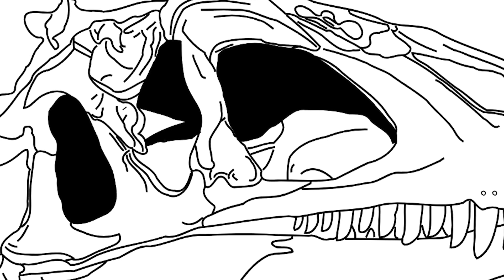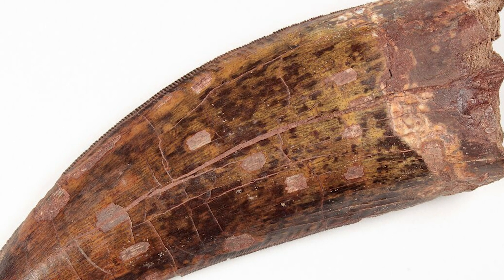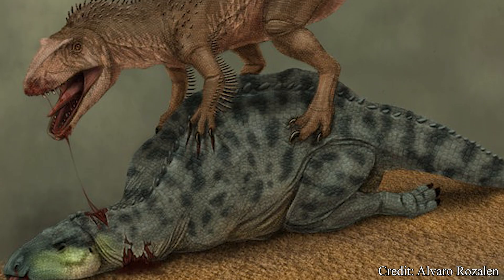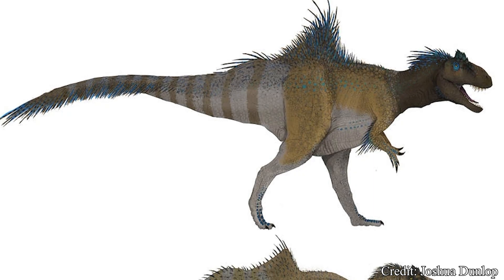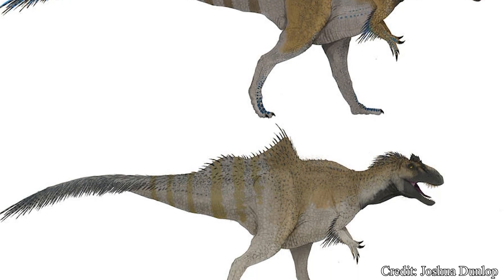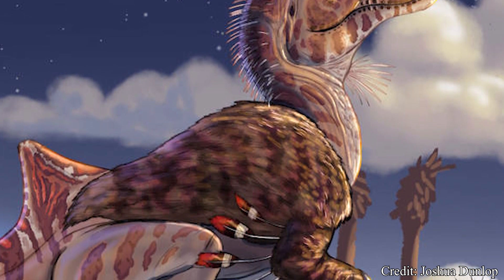The skull of Concavenator was proportionally quite large, sporting powerful jaws lined with vicious teeth. Like many Carcharodontosaurids, the teeth were very similar to those of modern sharks, edged with knife-like serrations along the entire tooth — ideal for cutting into flesh and easily slicing chunks off of larger prey. Their body would have been fairly sleek, ending in a thin tail to aid in mobility, with slender hind limbs to help chase down prey. The forelimbs were fairly well-developed and ended in three fingers equipped with powerful claws.